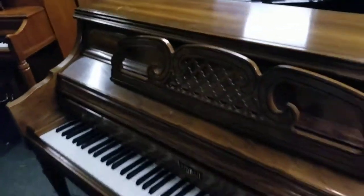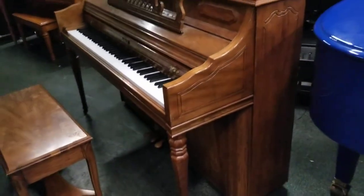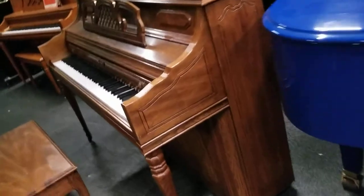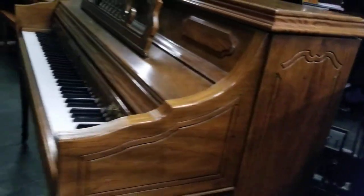We are including tuning along with this piano and we will prep it — it will play like new. It's got beautiful features, beautiful wood, wood tone. You can tell it's got some nice engraving on the side of the piano. Looks beautiful.